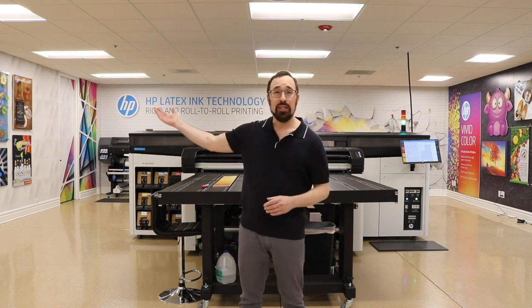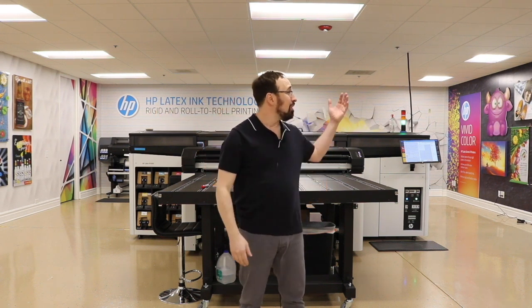Hi, my name is Eric Totham with Big 5 Creative, and standing behind me is the new HP Experience Center here at IT Supplies. We're really excited to showcase all of the printing capabilities of the R-Series printer — from white ink printing, railroad printing like the wall covering behind me, and printing on a variety of applications and substrates. I thought I'd take you on a tour and explain each one of the pieces so you can understand the technologies behind it.